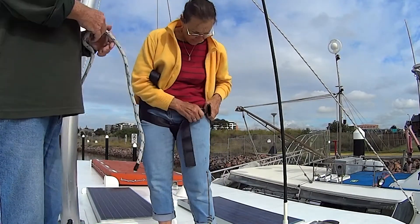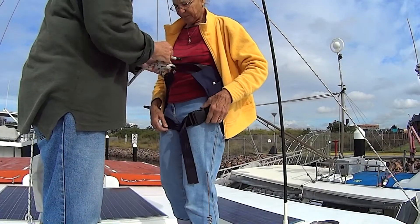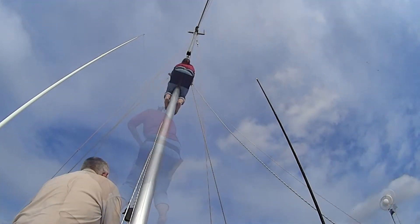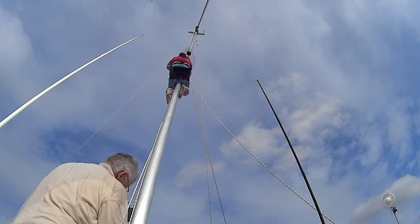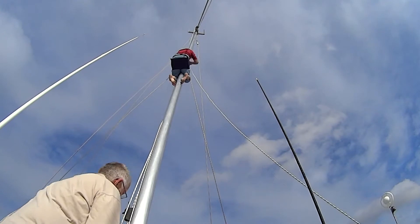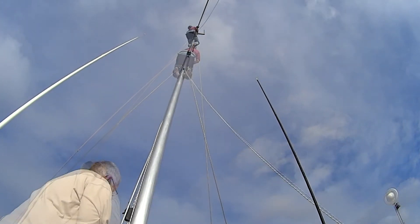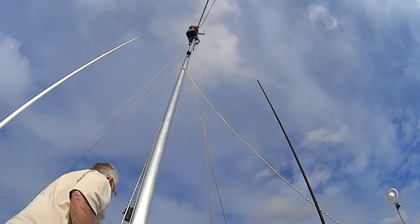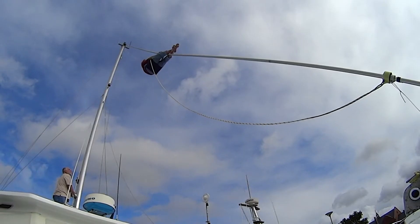Unfortunately we discover that the top bearing on the furler has jammed and one of us has to go up and free it. I draw the short straw and I'm not all that keen on heights. But with a bit of coaxing the problem is soon fixed.